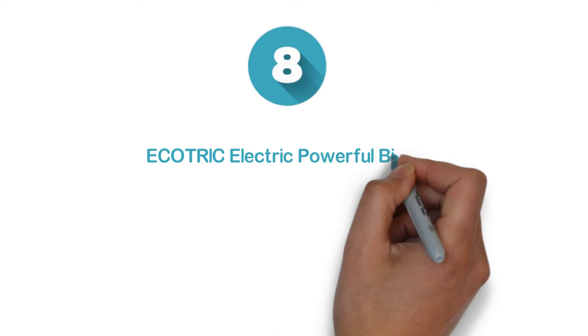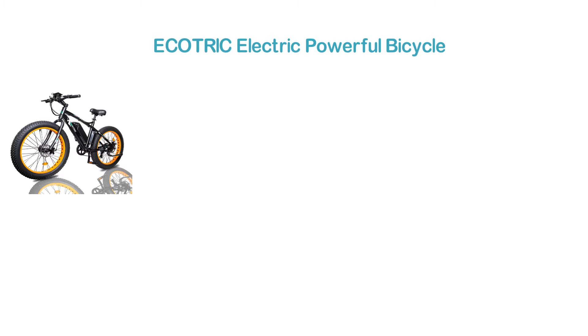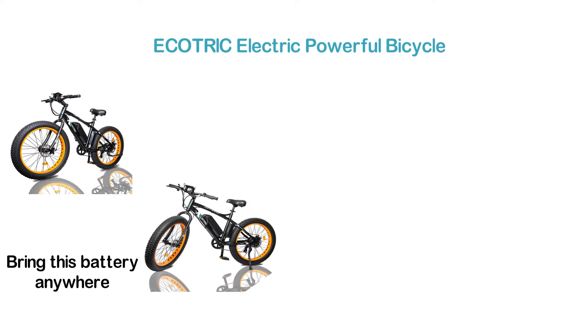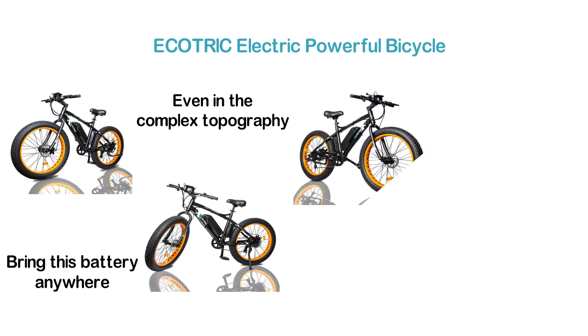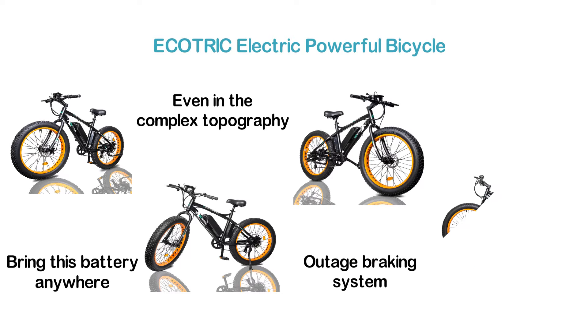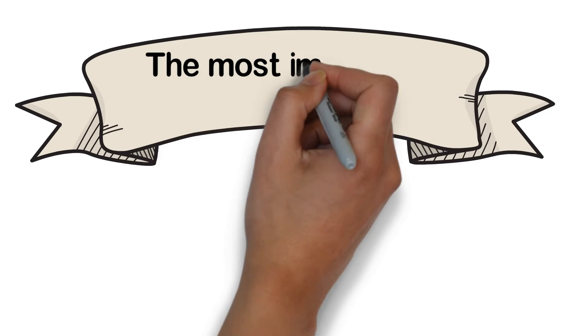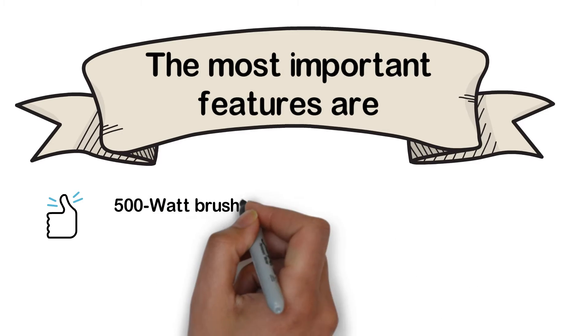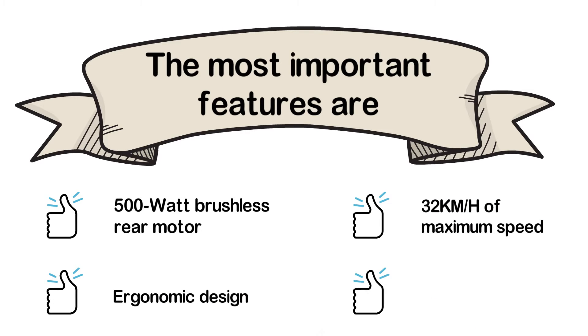Starting our list at number 8: the ECOTRIC electric powerful bicycle. It features a 36V 13AH lithium battery which is removable, so you can bring it anywhere to charge. The anti-skidding tire is ideal for safe riding even in complex topography. To ensure more safety, it features a mechanical and outage braking system. The aluminum alloy frame with a limberness design makes it lightweight and durable. Key features include a 500W brushless rear motor, ergonomic design, 32 kmh maximum speed, and disc brake.